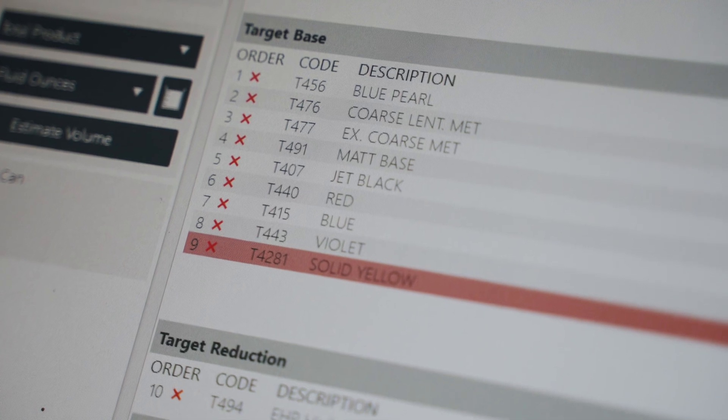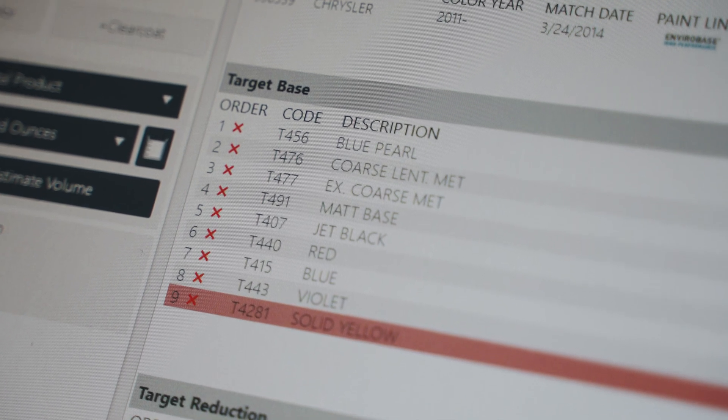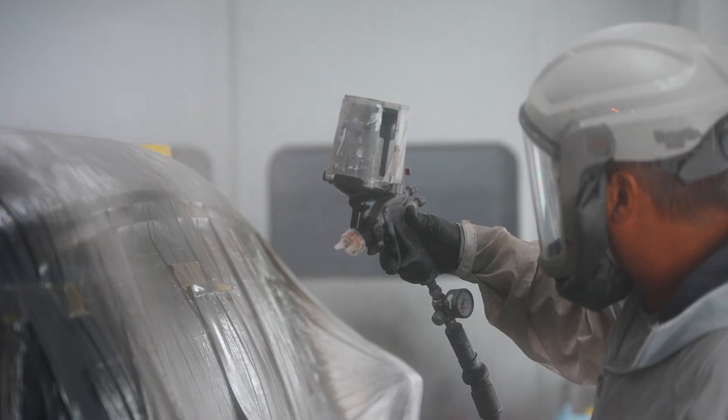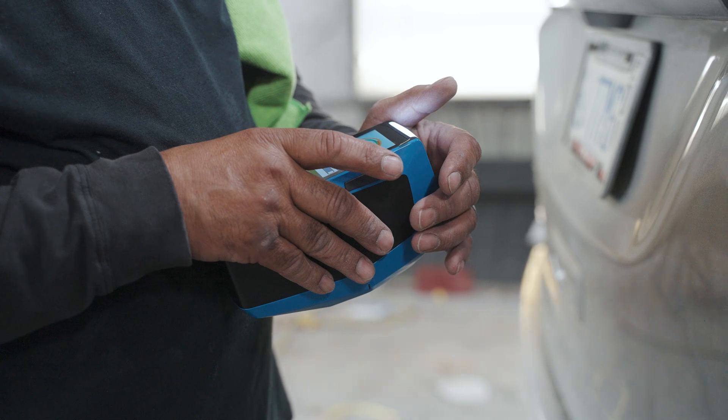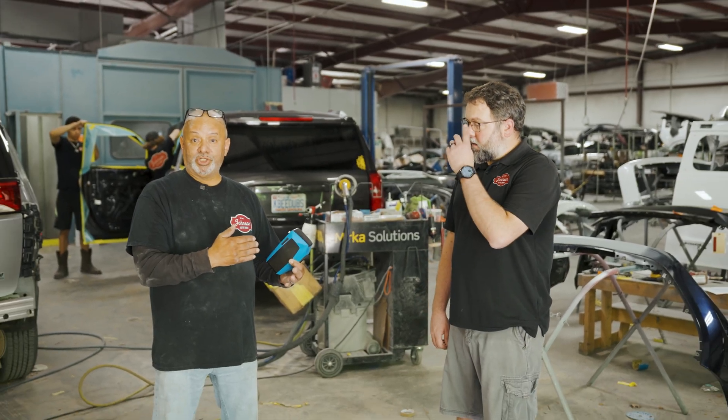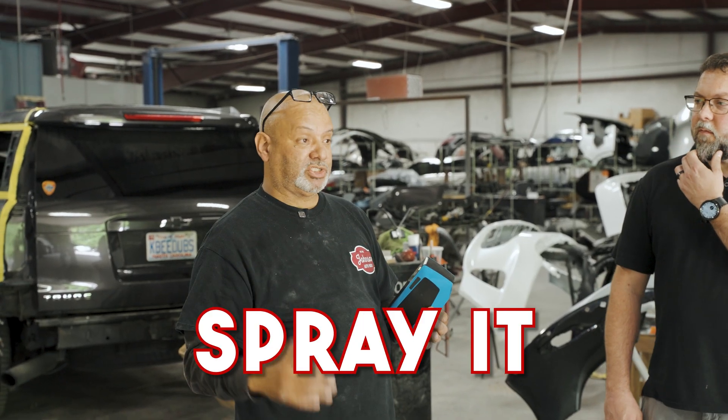Once you find the right one, we do the formula, mix it, and do a spray out. Then we come and check it to make sure it's the right one. Most of the time they come out real good and then we can go ahead and spray it.